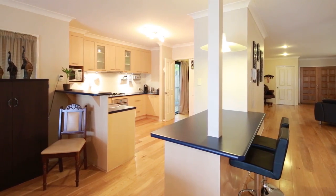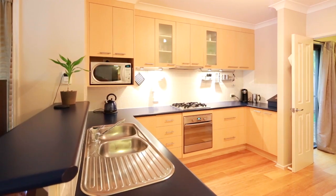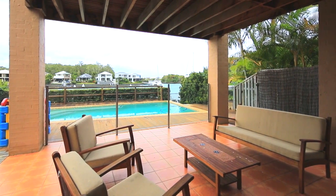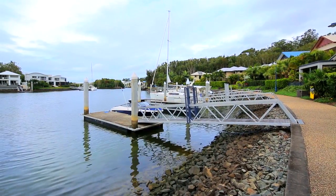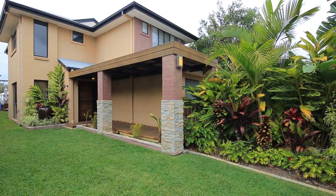Three large living areas connect the kitchen and the large covered outdoor entertaining area overlooking the in-ground saltwater pool and secure pontoon. 17 Lockturn Lane, Coomera Waters.